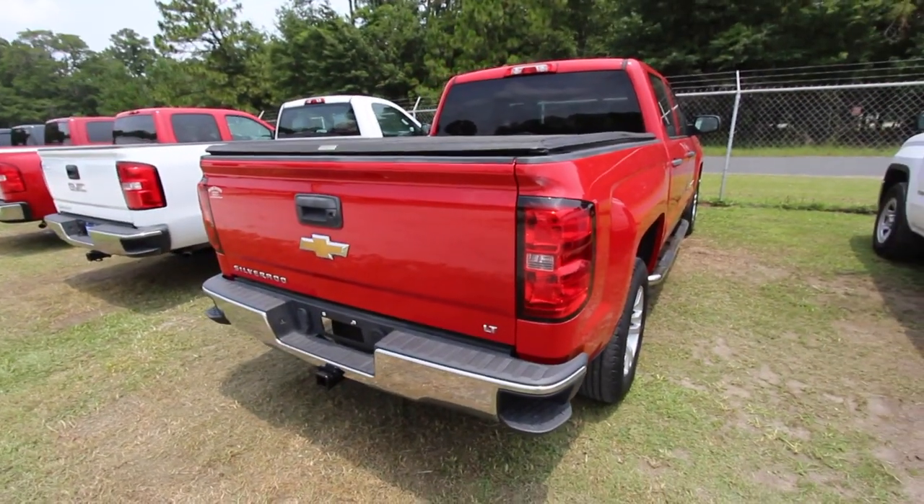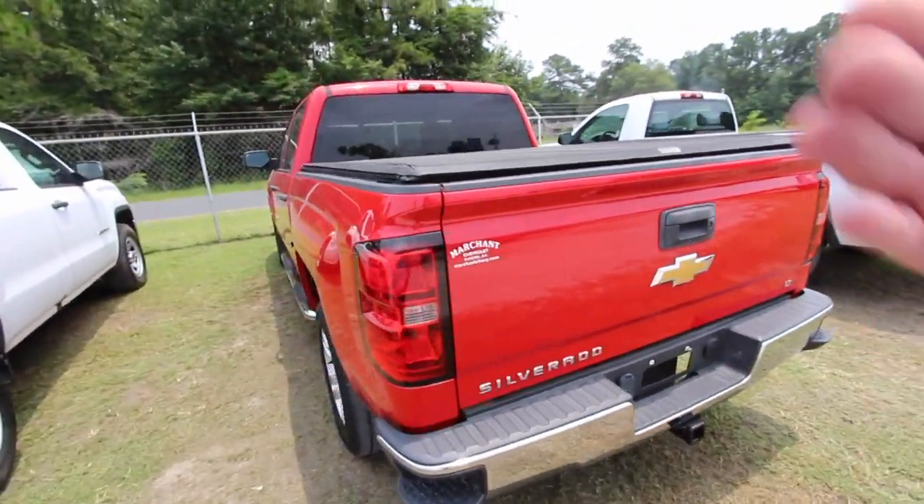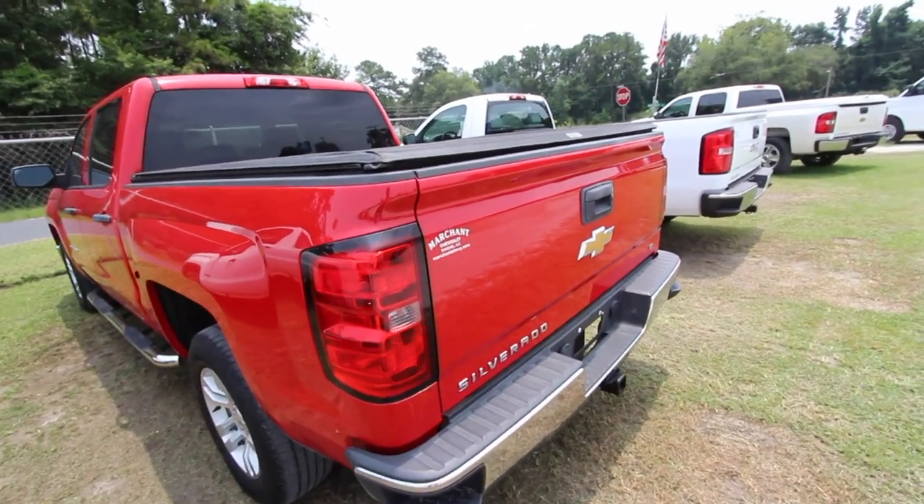The rear end looks good. It's an LT — you've got the tow package and backup camera. So far the actual body of the truck is in good shape — no dents, dings, or scratches that we can see. It's a pretty nice truck, it really is.